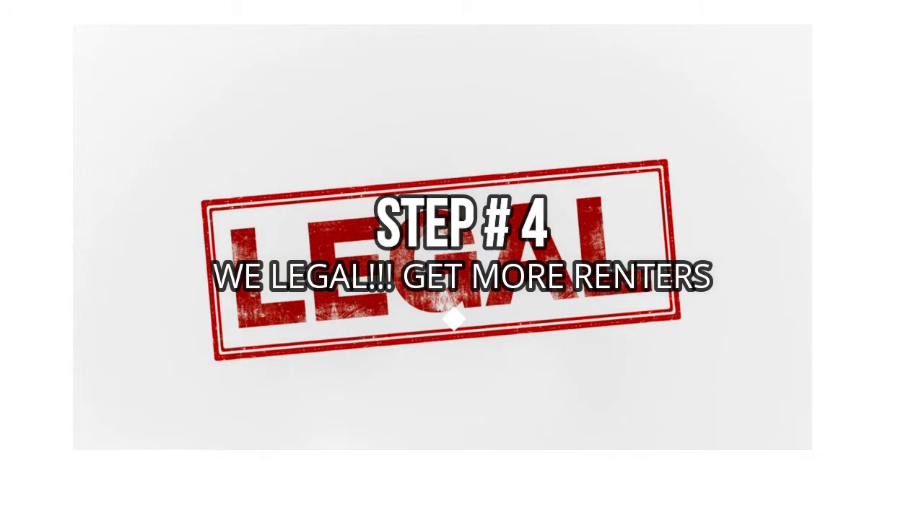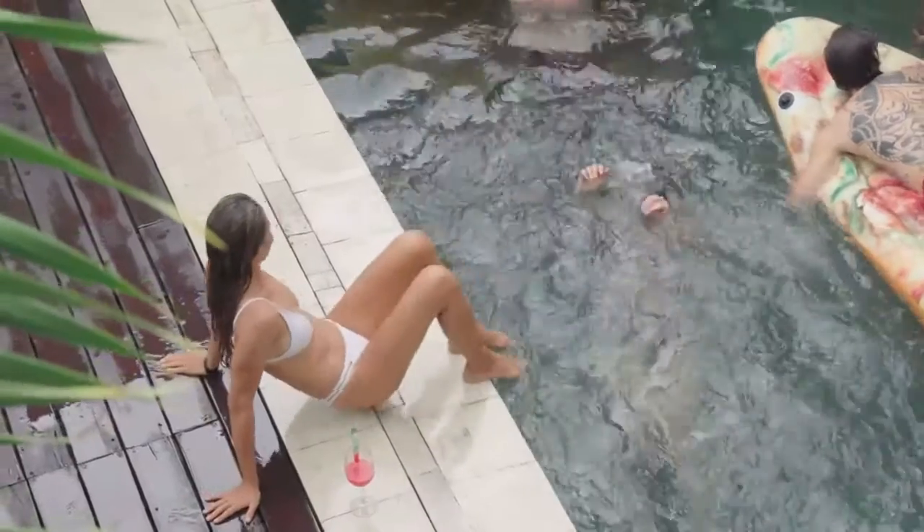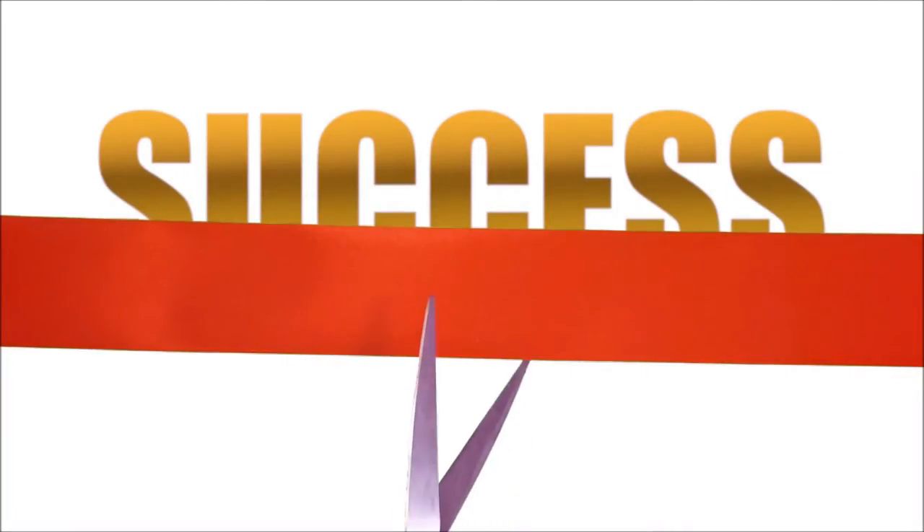Step number four: now that we're legal, rank for free on Google My Business to get rental bookings. Congrats, you're in business.